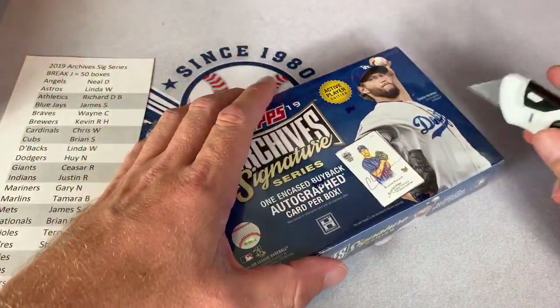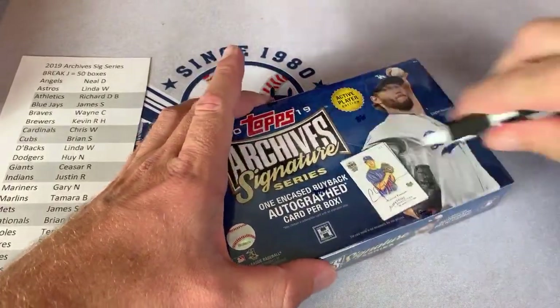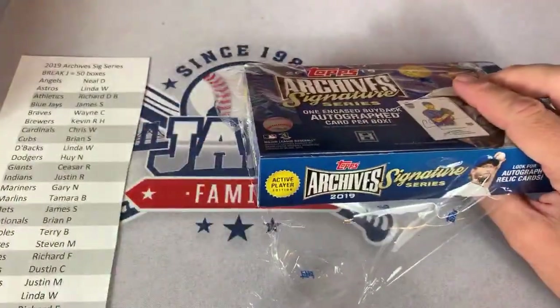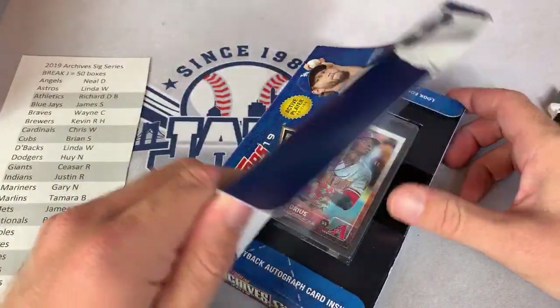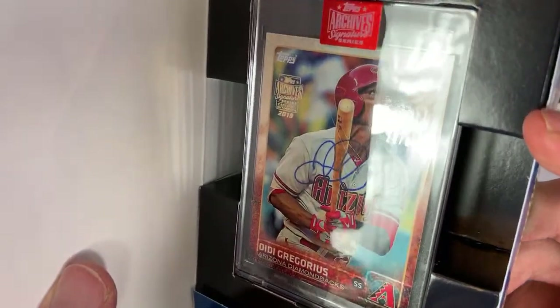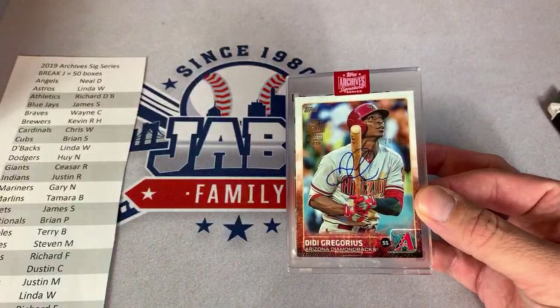Torn82 says hi to the Jabs family and they're a huge fan — thank you very much, really appreciate that. It is a DD Gregorius 2015 Topps card numbered 20 out of 60. That one goes once again to Diamondbacks owner Linda W.